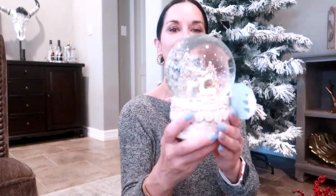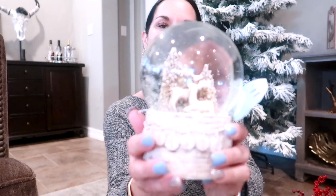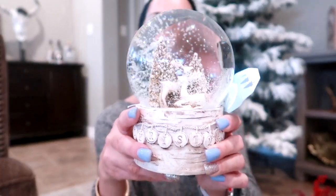I also bought this really pretty snow globe that has two little reindeers and it has music. It's so cute — how adorable is this? This was only $14.99. And the two little reindeers kind of remind me of Coco and Lola.